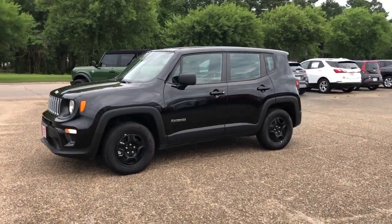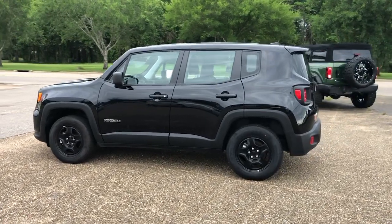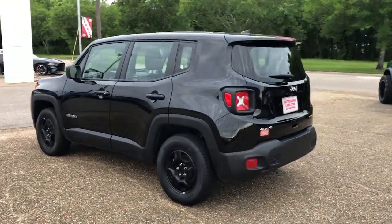Hop into the 2022 Jeep Renegade. This vehicle is an outstanding buy with fewer than 10,000 miles on the odometer.